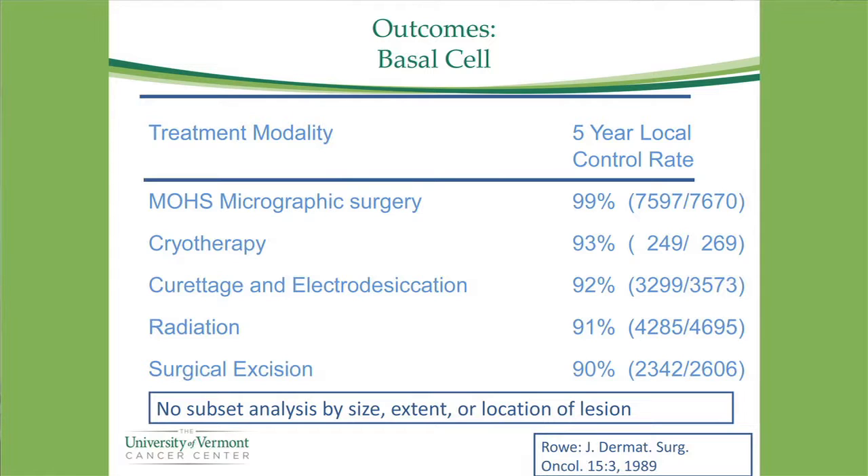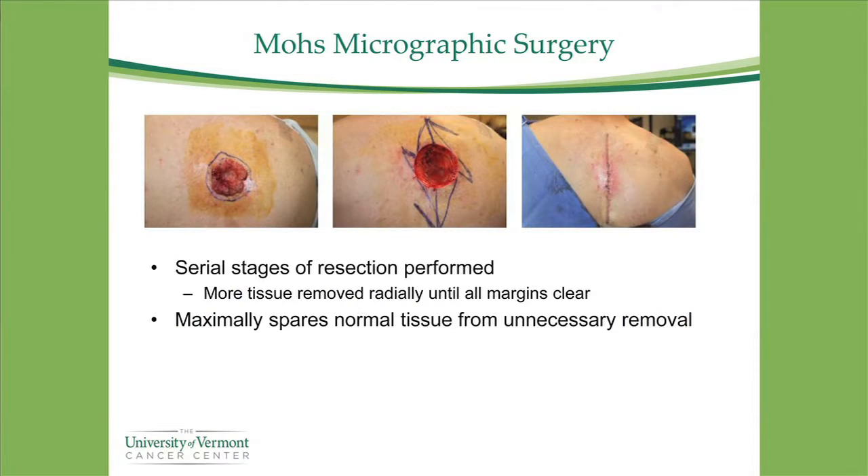Mohs surgery has an excellent cure rate. It's performed by a specifically trained dermatologist who takes only as much tissue as needed. They resect around the tumor and examine it under a microscope during the same procedure — rather than sending it to an outside pathologist — identifying close or positive margins and taking more tissue until no tumor is visible. Confirmation that day that no tumor remains is a very good sign it won't recur.